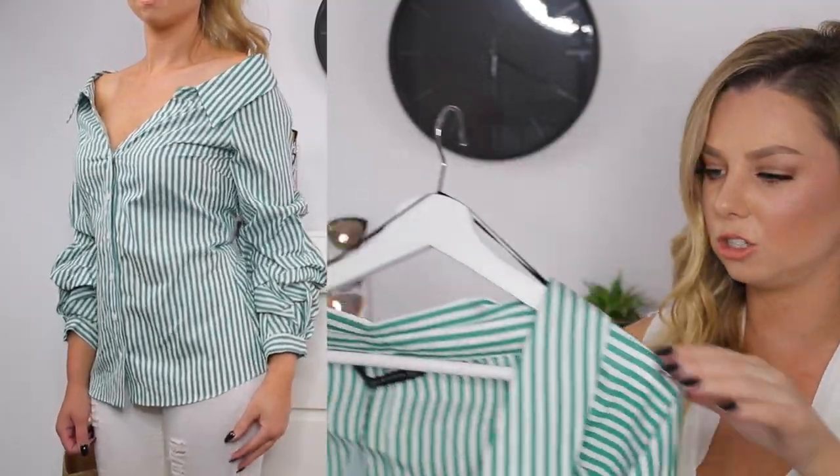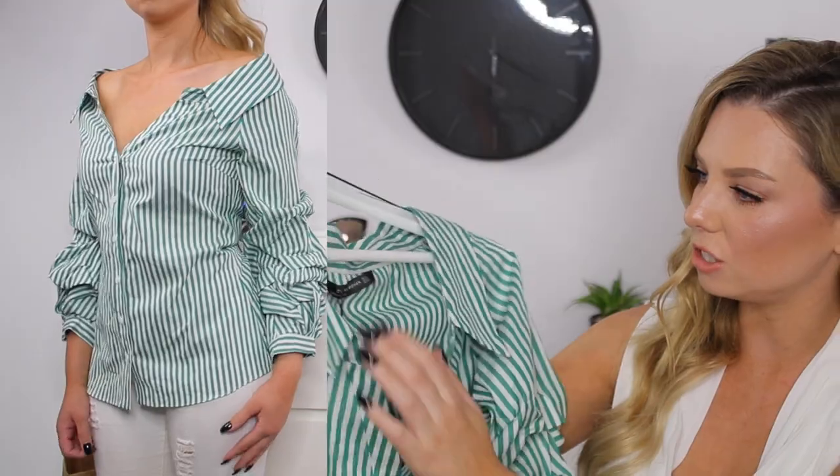I also went to a Zara while I was there because the Zaras and Forever 21s are so different in Japan compared to here — I'm not sure if it's the Northern Hemisphere or something specific to Japan, but I found some pretty cool items. The first one is this green striped collared shirt. It's one of those off-the-shoulder button-up shirts that I mentioned in my trends video — the collar sits lower with these gathered, puffy sleeves which is a feature of tailored shirts that I really like, and it has buttons down the front.